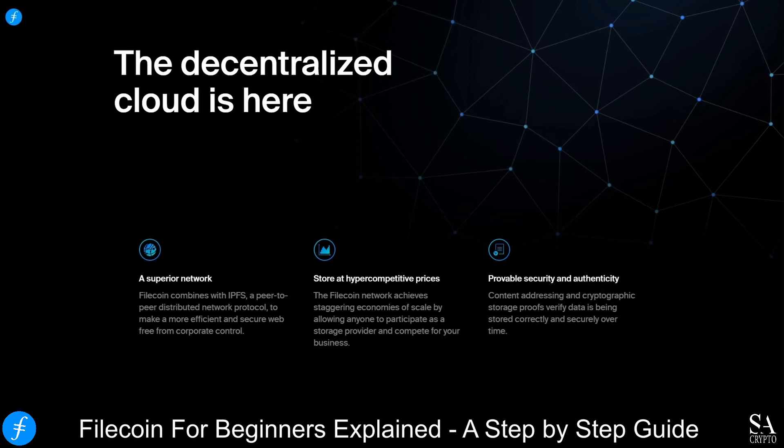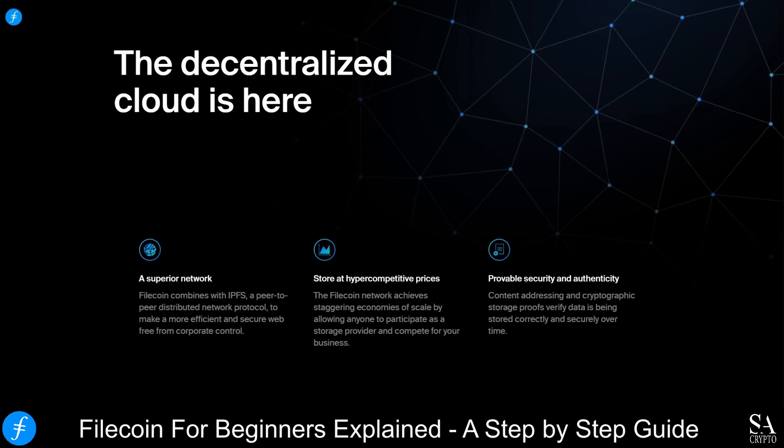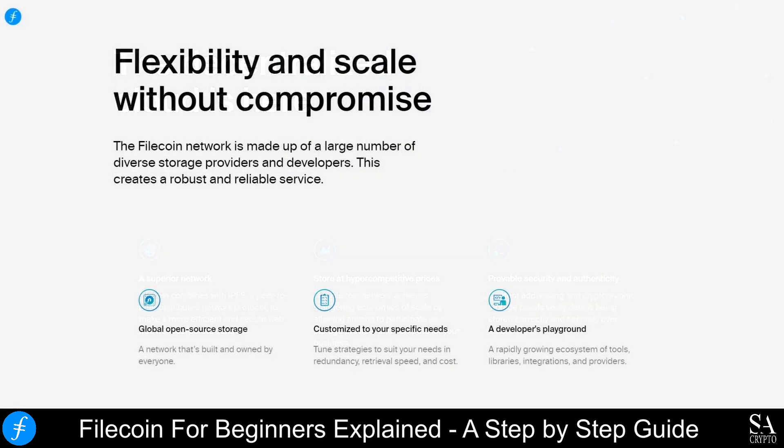In addition to IPFS, he also created Interplanetary Linked Data, multi-formats, CoinList, and the SAFT project, or Simple Agreement for Future Tokens project. Filecoin is built on top of the Interplanetary File System, which allows the network to store and share data on a web-based decentralized network.